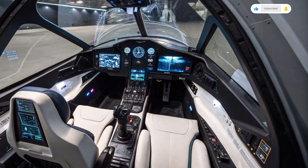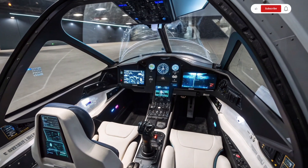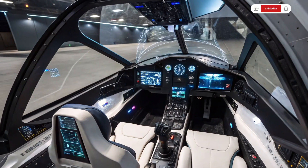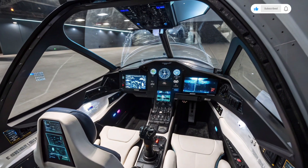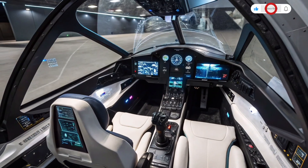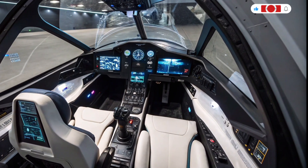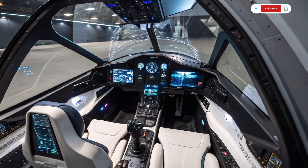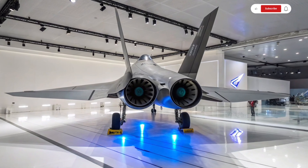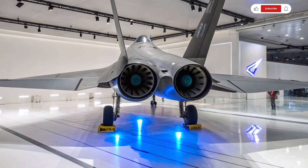Powering this next generation aircraft is a newly developed adaptive cycle engine that automatically adjusts airflow and temperature to optimize performance across different flight conditions. This means the jet can fly faster, farther, and more efficiently than its predecessors. The thrust-to-weight ratio is exceptional, allowing for extreme maneuverability at high speeds. It's capable of supercruise — sustained supersonic flight — without the need for afterburners.